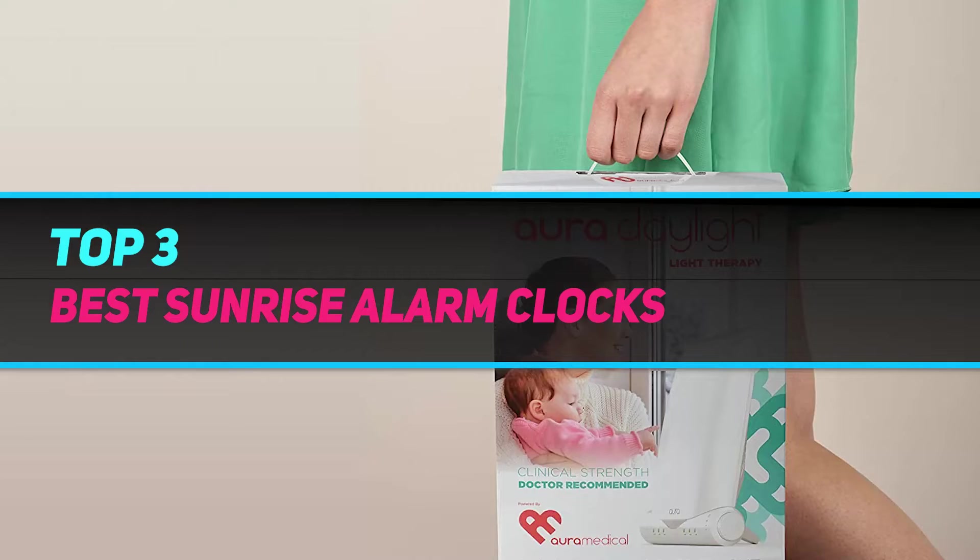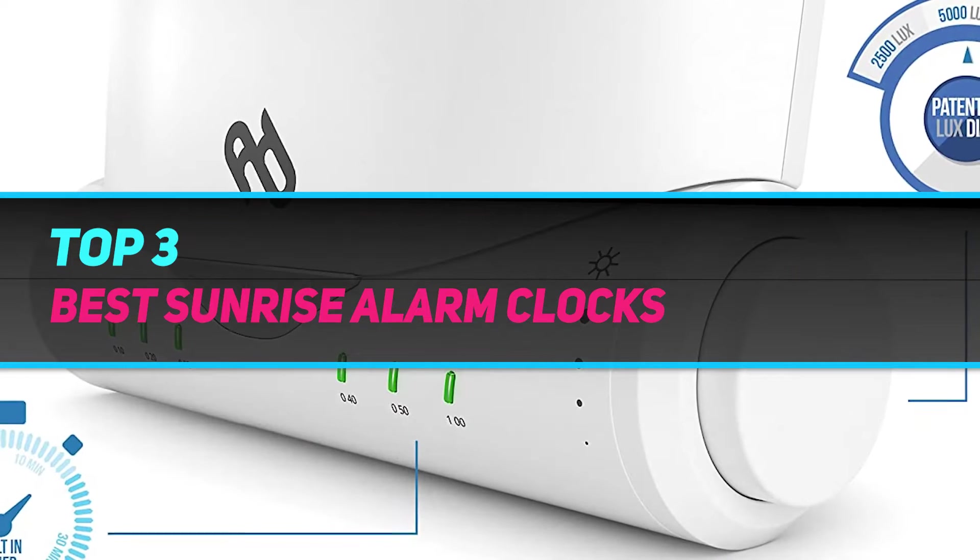Hi guys, welcome back to my channel. In today's video, we're going to check out the top 3 best sunrise alarm clocks.